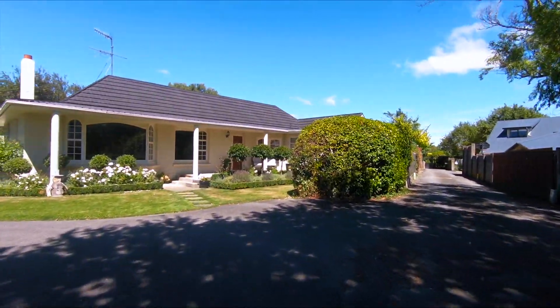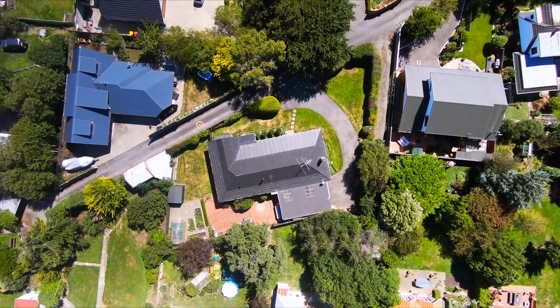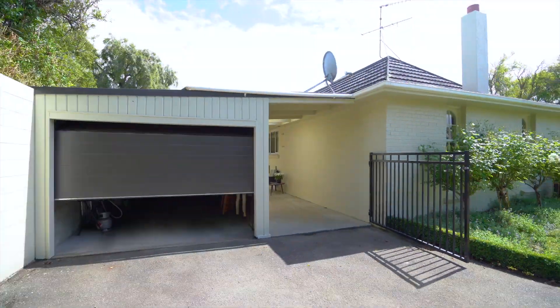This charming home really does have the tranquil feel of being out of town but comes with all the conveniences of Gladstone living, with close proximity to the CBD and great schools.